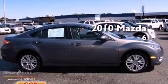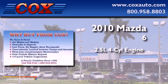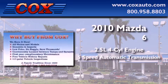This is a 2010 Mazda 6. It has a 2.5-liter 4-cylinder engine and a 5-speed automatic transmission.